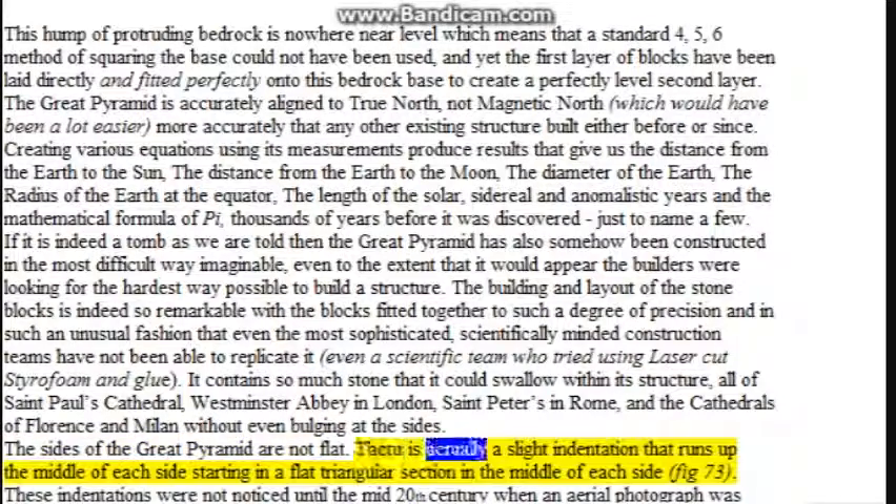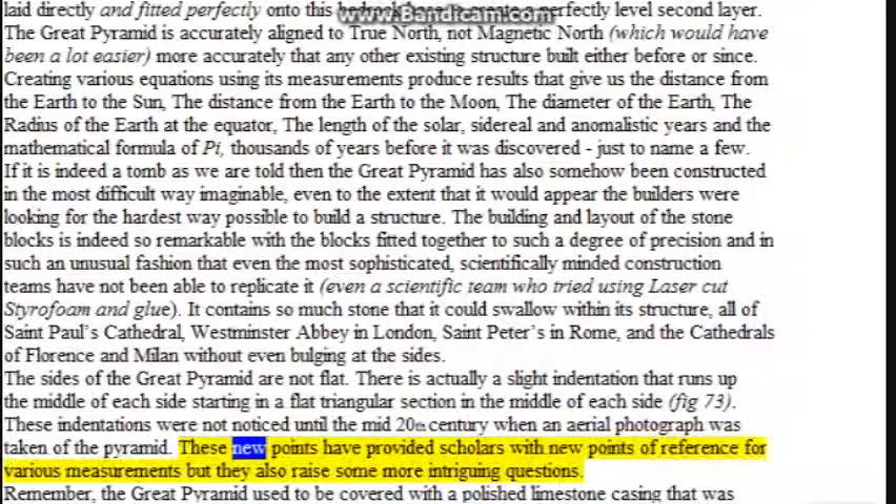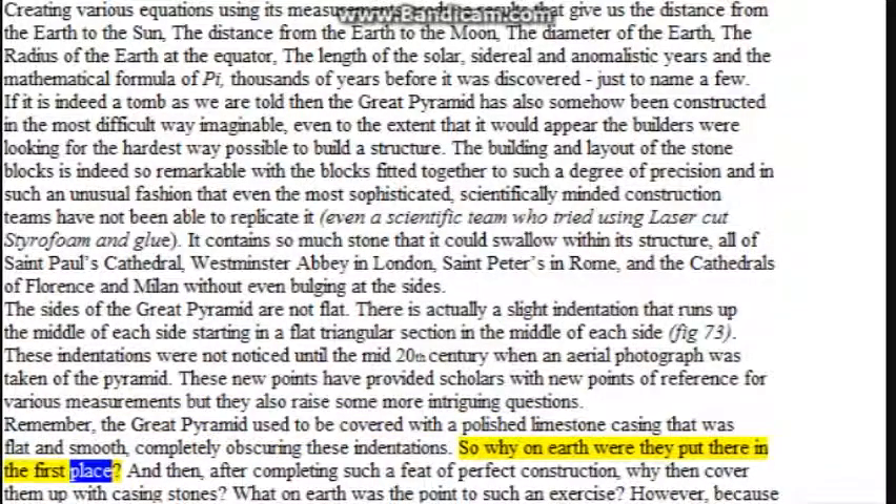The sides of the Great Pyramid are not flat. There is actually a slight indentation that runs up the middle of each side, starting in a flat triangular section in the middle of each side. These indentations were not noticed until the mid-20th century when an aerial photograph was taken. The pyramid used to be covered with a polished limestone casing that was flat and smooth, completely obscuring these indentations. So why on earth were they put there in the first place, and after completing such a feat of perfect construction, why then cover them up with casing stones?